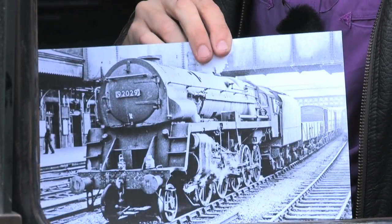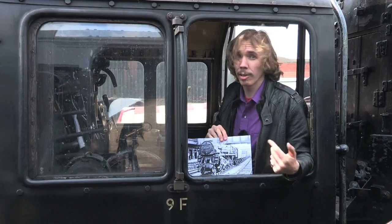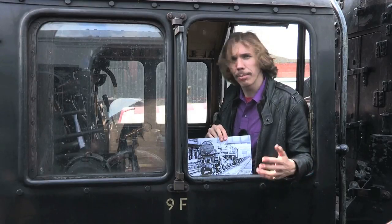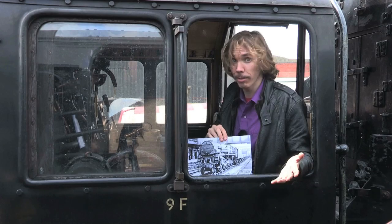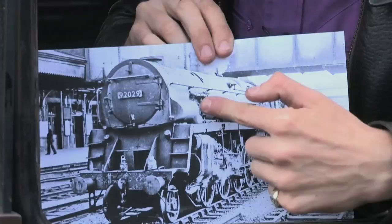The Franco-Crosti Boiler. I must admit, I knew nothing about the Crosti formula until I looked further into the 9Fs, and upon first impression you could be forgiven for thinking, 'Oh dear, that engine's had its ears cut off — and it's got the bumps.'